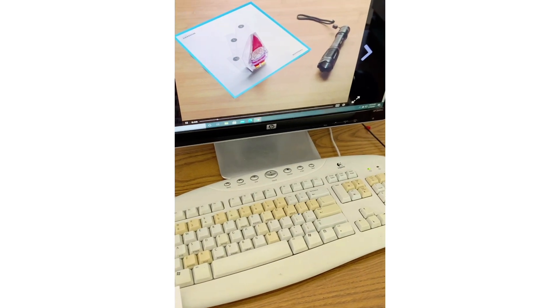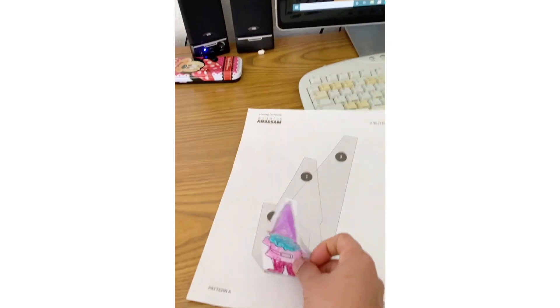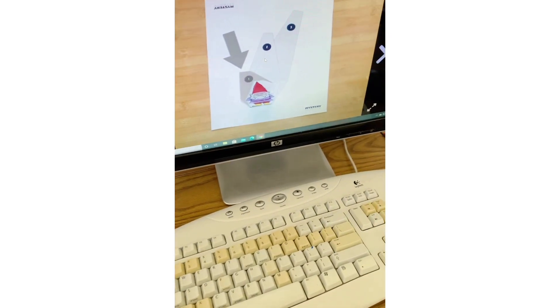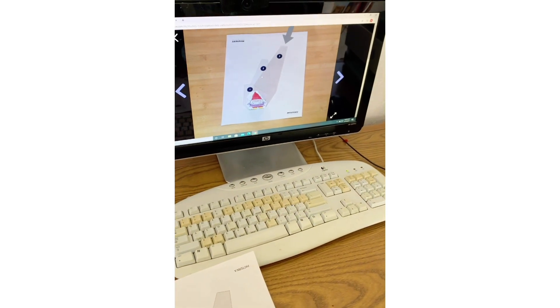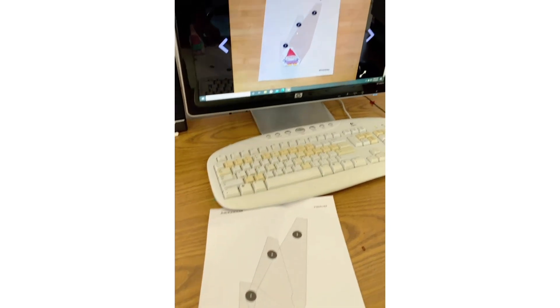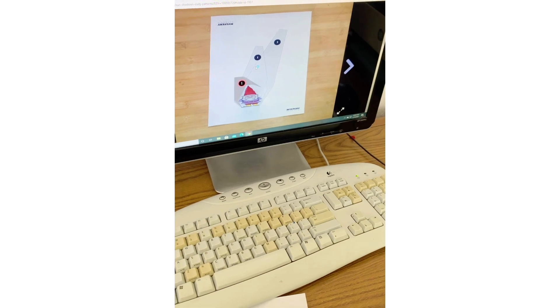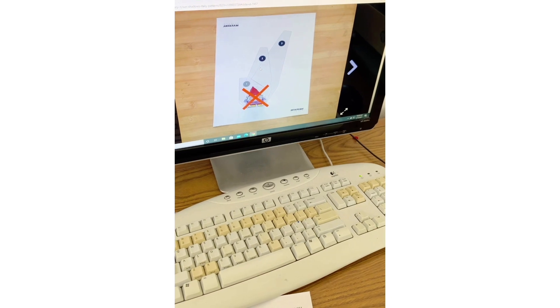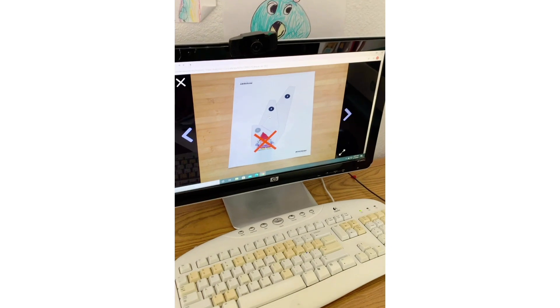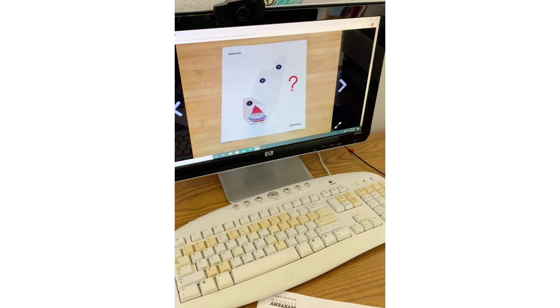You're going to give Willie the Gnome a shadow and figure out how to make his shadow move so it lands on each shadow drawn on the page. There are numbers on the shadows so you do them in order. Willie is taped to the page and the page is taped down, so you have to figure out some other way to make his shadow move.